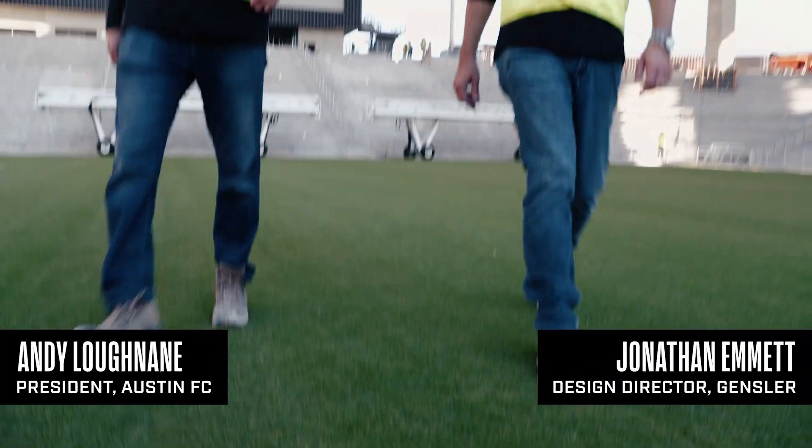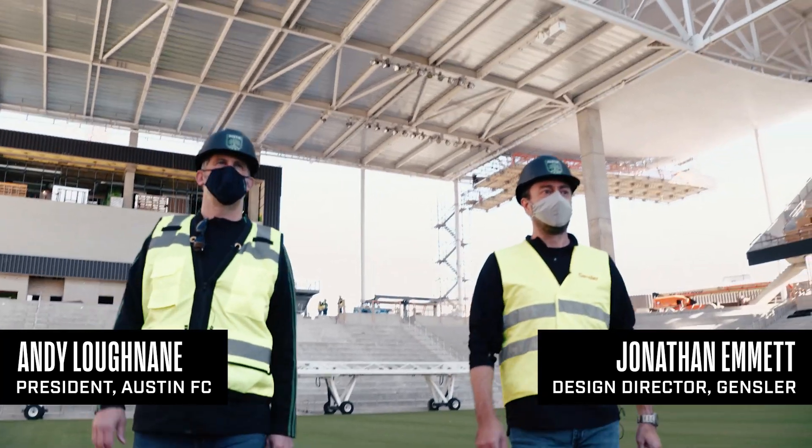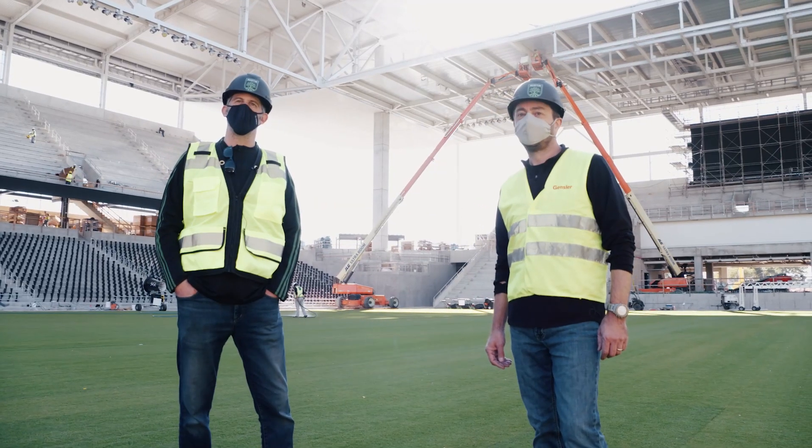Hi, my name is Andy Lockdane. I'm president of Austin FC and I'm joined today by Jonathan Emmett, who's lead designer from Gensler.